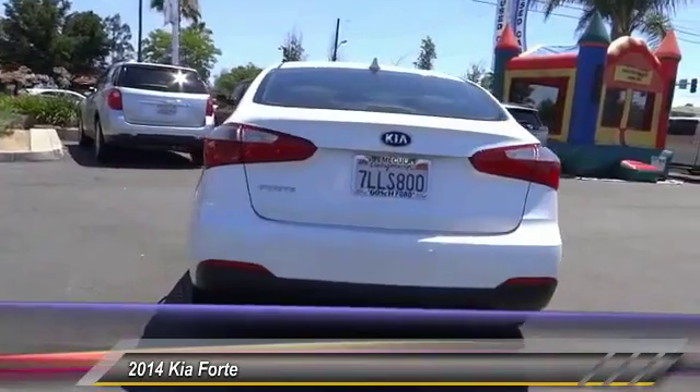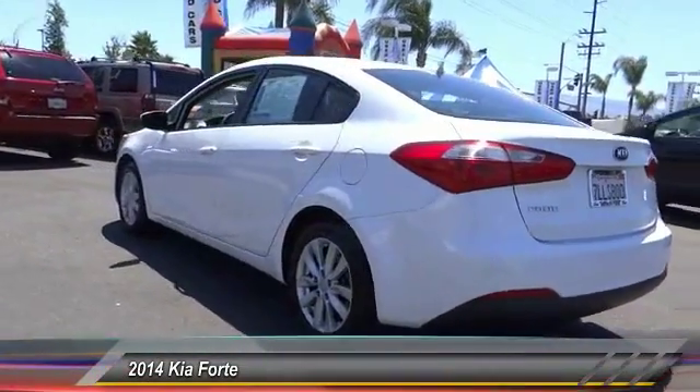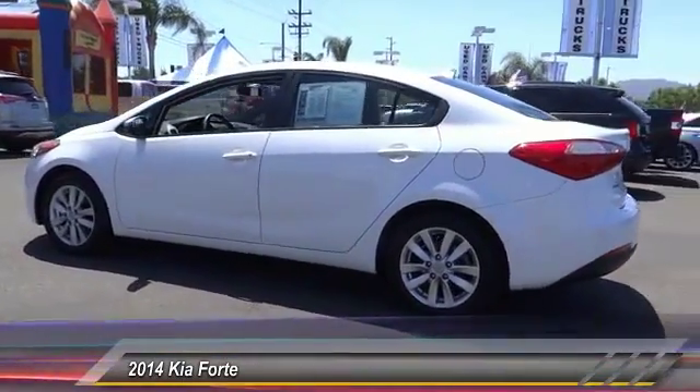This vehicle has less than 60,000 miles. This beauty will make even your house keys jealous. Drive it today.